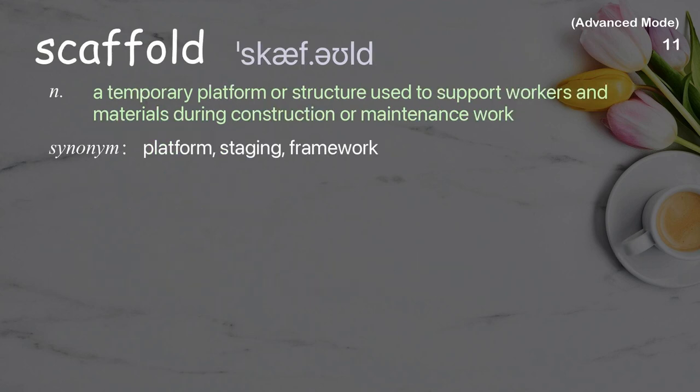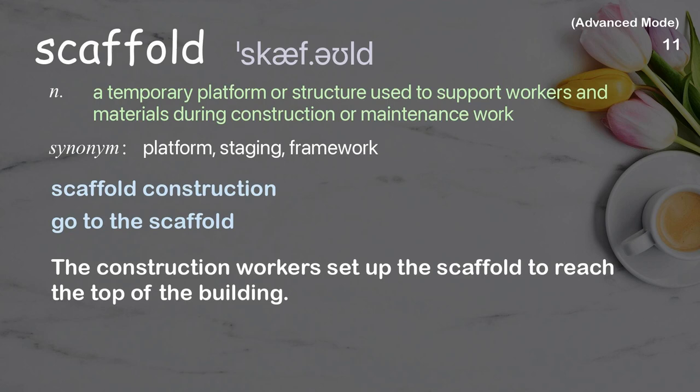Scaffold. A temporary platform or structure used to support workers and materials during construction or maintenance work. Examples: scaffold construction, go to the scaffold. The construction workers set up the scaffold to reach the top of the building.